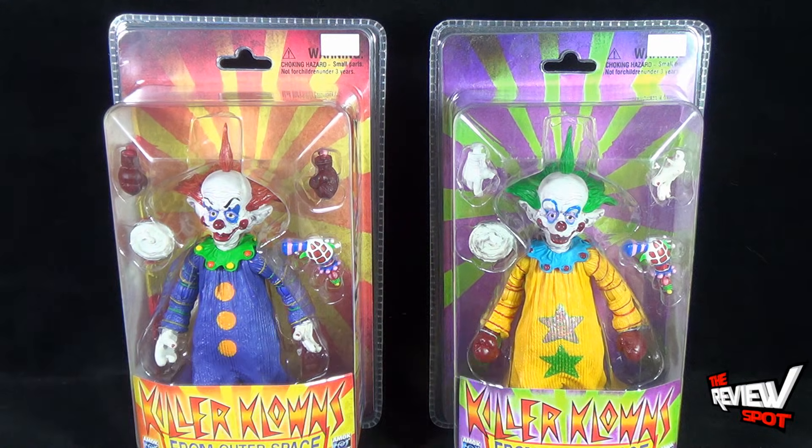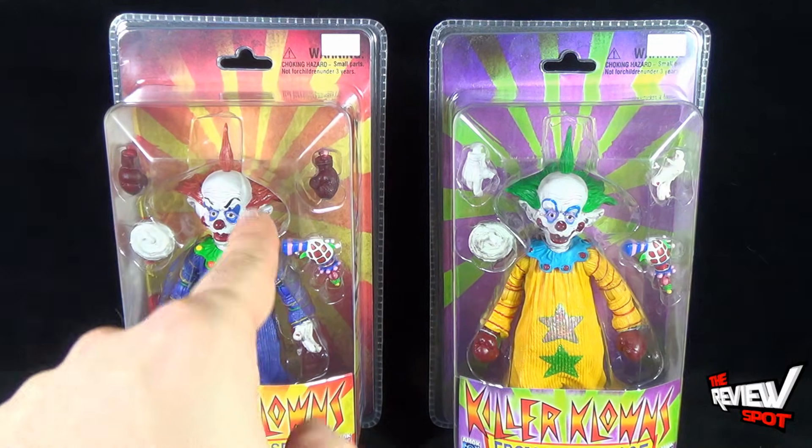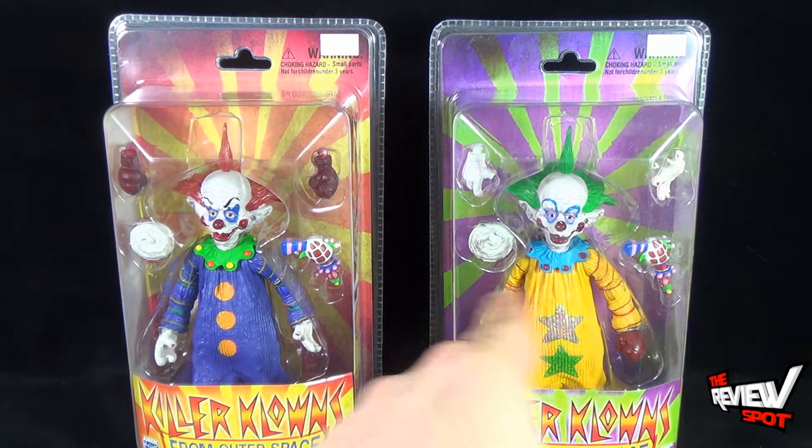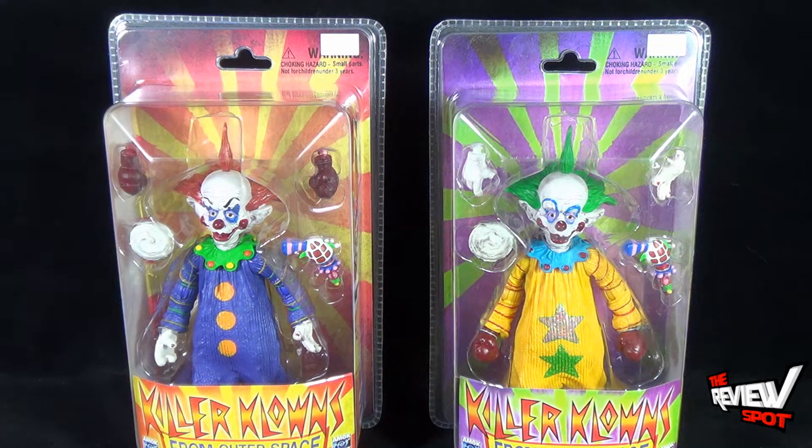They also look like they come with the exact same accessories. Tiny has these swapped-out hands and he comes with the included boxer gloves, and Shorty has the boxer gloves on him and he just comes with the alternate hands as extra pieces.